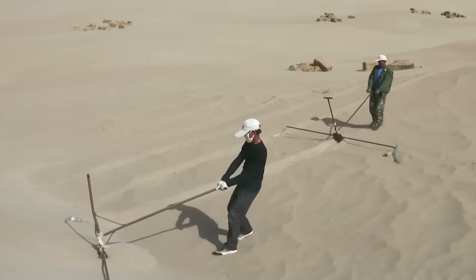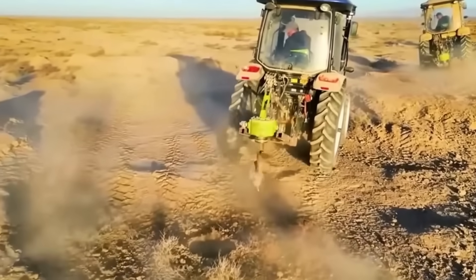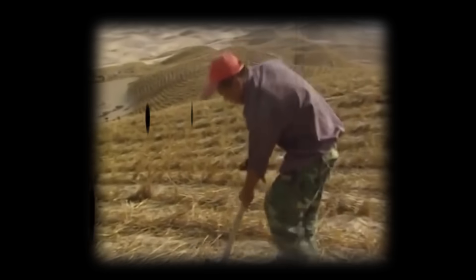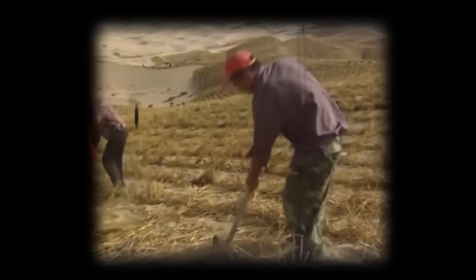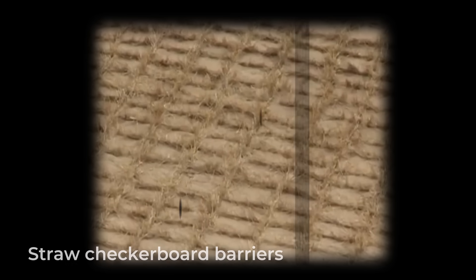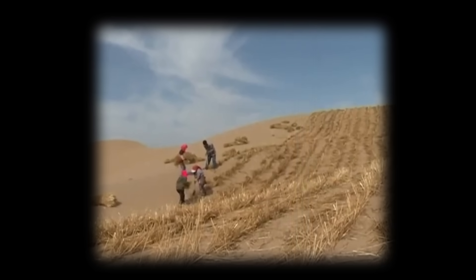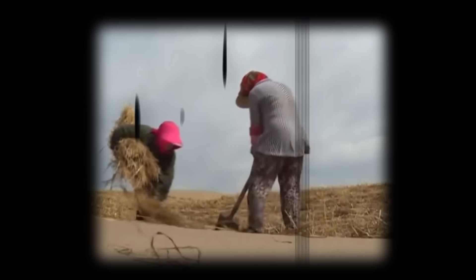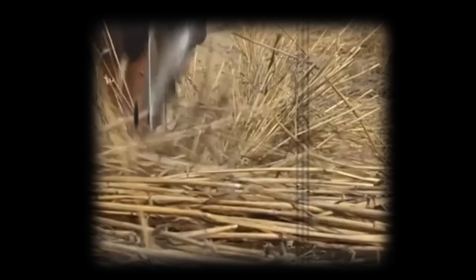The next phase in China's anti-desertification strategy involved engineering the sand itself. The concept of engineering sand sounds crazy — even absurd — but that's what the Chinese did. As early as the 1950s, China started using something known as straw checkerboard barriers. They're an almost foolproof way to escape desertification. People who really know their stuff are using an ingenious trick for planting in desert conditions, and that's straw.